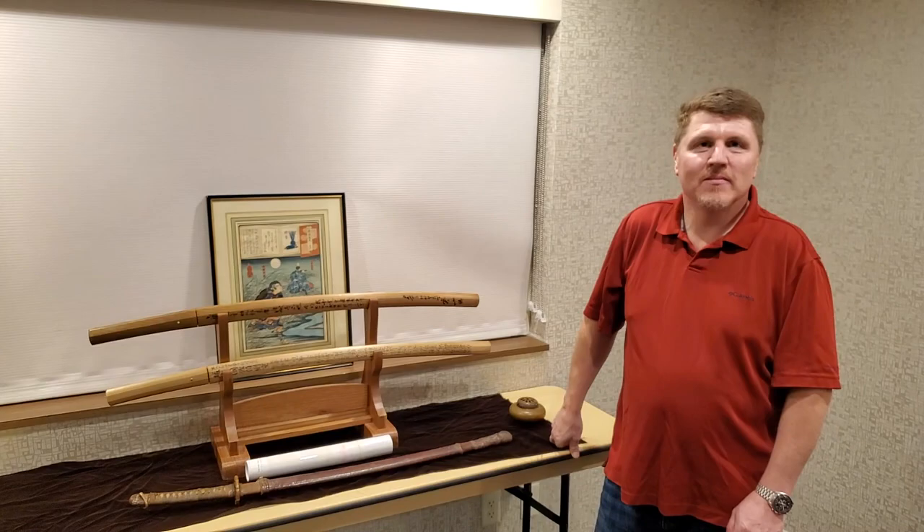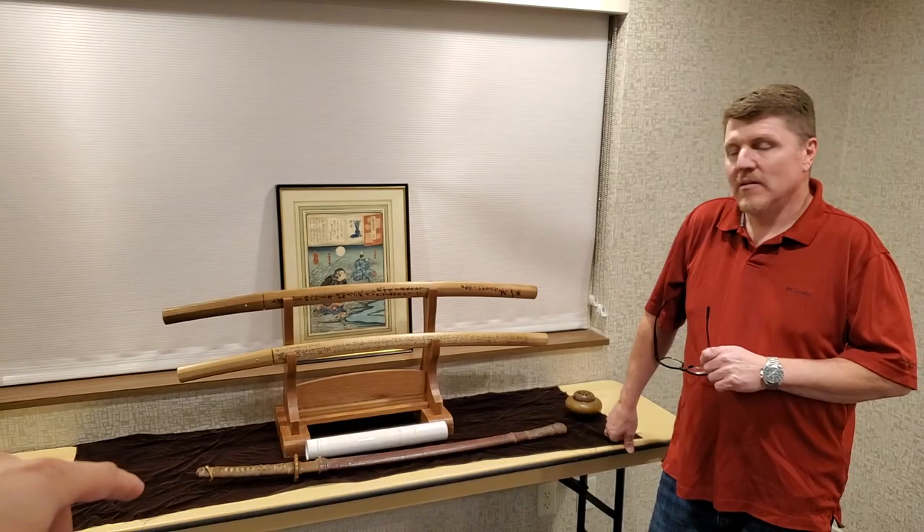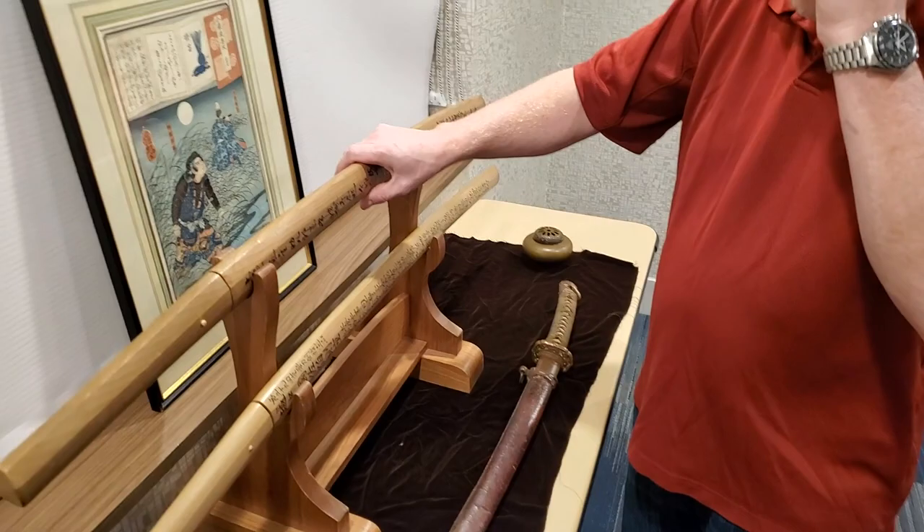I would like to ask you about some of your items. Could you tell us about your three swords? Two of them are really expensive, you told us, and one already sold, and another one is quite rare.